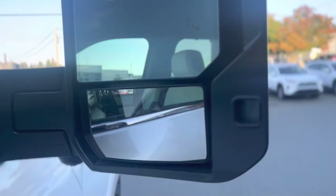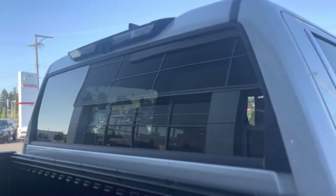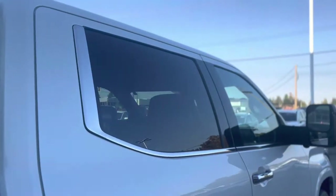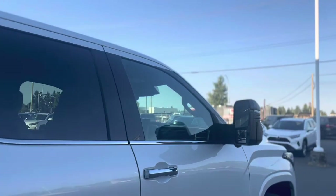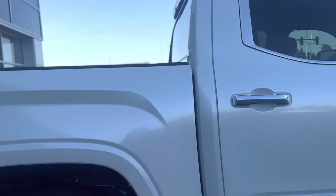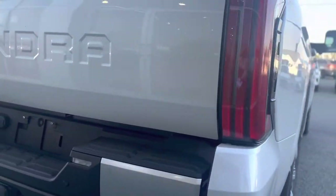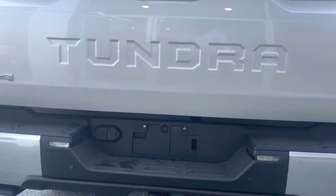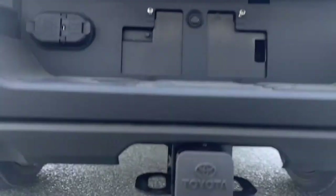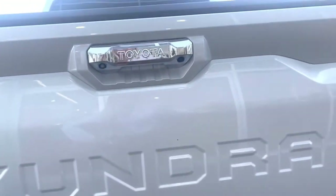The tow mirrors are memory mirrors, heated, and have blind spot monitors, with chrome accents. The rear back window drops down as well. Another cool feature is the acoustic front windshield and front windows, which is great for sound. There are mud guards along the back, more parking sensors, and a heavy duty tow hitch receiver, with nice chrome accents throughout.